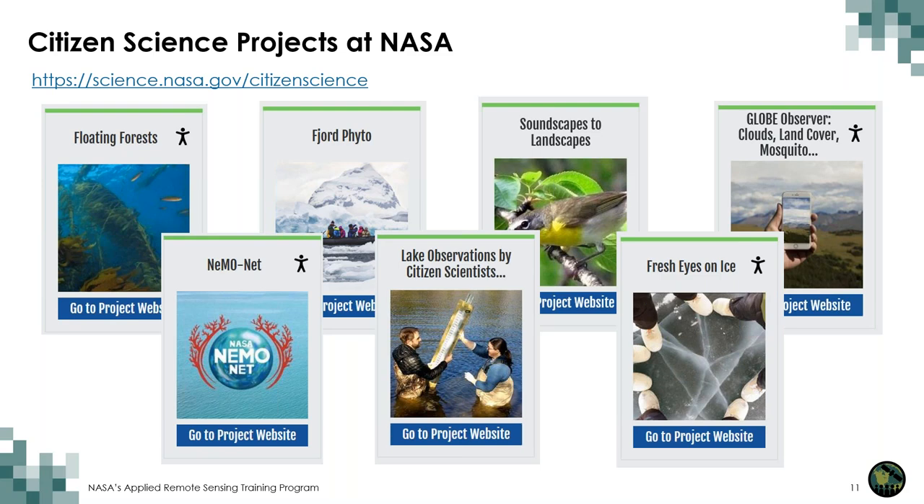NASA citizen science projects are collaborations between scientists and interested members of the public. Through these collaborations, volunteers have helped make thousands of important scientific discoveries. More than 410 NASA citizen scientists have been named as co-authors on peer-reviewed scientific publications. At the Citizen Science Projects at NASA website, you can check out one of the 32 projects. These projects are open to everyone around the world and are not limited to U.S. citizens or residents. Throughout this training, we will highlight projects such as Floating Forest, NemoNet, Fjord Fido, Lake Observations by Citizen Scientists, Soundscapes to Landscapes, Fresh Eyes on Ice, and the GLOBE Observer's Mosquito Habitat Mapper and Land Cover.